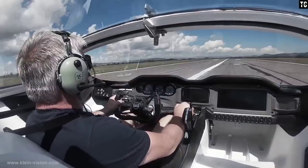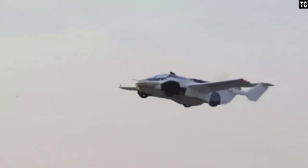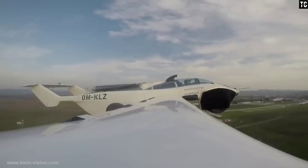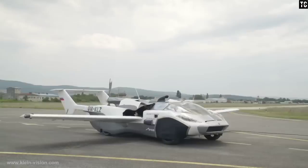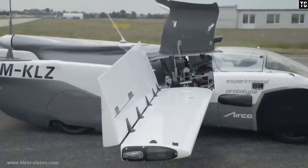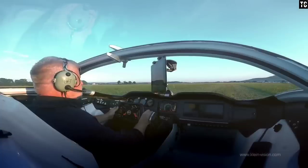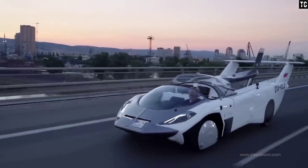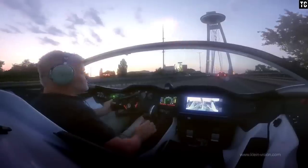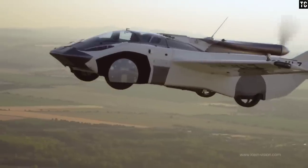According to Klein Vision, the Aircar will have a flying range of over 600 miles and will be able to reach a maximum speed of 124 miles per hour. The Aircar takes two minutes and 15 seconds to transform into an aircraft. The design was type certified as an aircraft in January 2022 in Slovakia, and it still needs approval as a road vehicle. The company hopes to make the car available to the public soon.